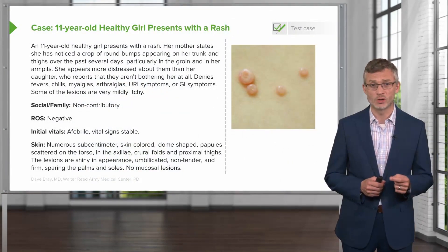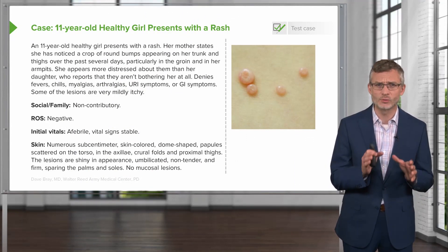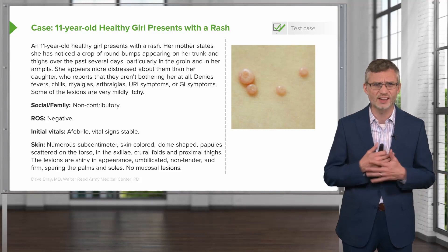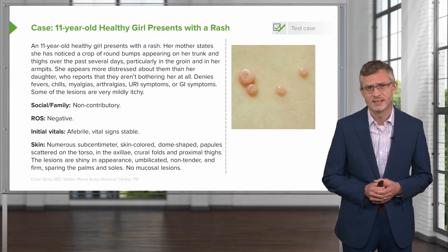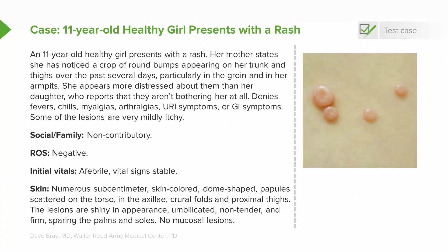An 11-year-old healthy girl presents with a rash. Her mother states that she's noticed a crop of round bumps appearing on her trunk and her thighs over the past several days, particularly in the groin and in her armpits. The mother appears more distressed about them than the daughter, who reports that they aren't bothering her at all. The patient denies any fevers, chills, myalgias, arthralgias, URI symptoms, or GI symptoms.